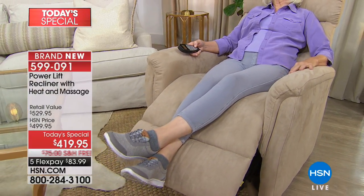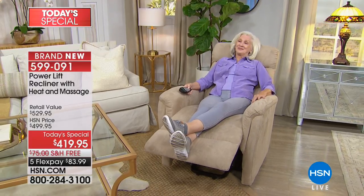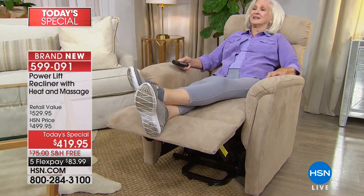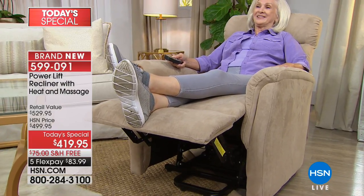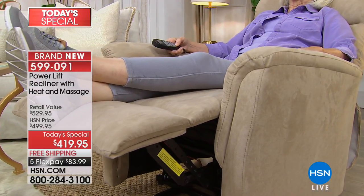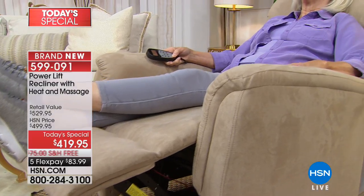Maybe you're like me and your husband always wants that recliner — the chair you dread. You keep trying to ditch it because it's not pretty. Well, this is aesthetically a beautiful chair. You do not even know it has the power lift. Even if you're not using it for the lift, it is supportive, comfortable, has massage and heat built in. And at the same time, that power lift — when you hit that one-touch button — is so easy. If someone is challenged with strength in their legs, back, or body, this literally lifts you up to the position to be able to stand.